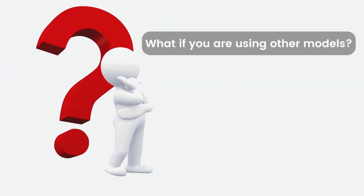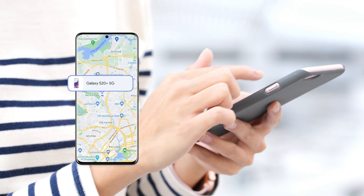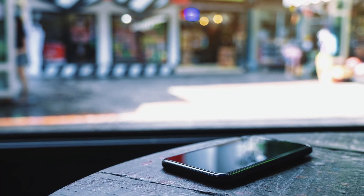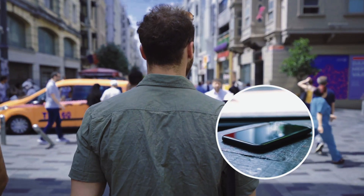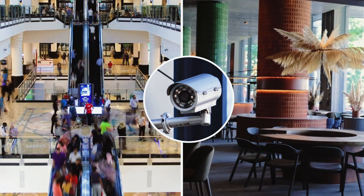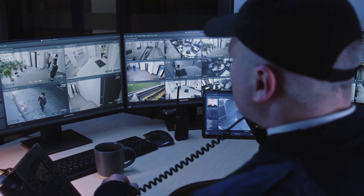What if you are using other models? Don't worry, there's still hope. The built-in features can show the last known location before the phone was turned off. If it hasn't been long since the loss, go there to have a look quickly. Also, try to recall where you lost the phone.